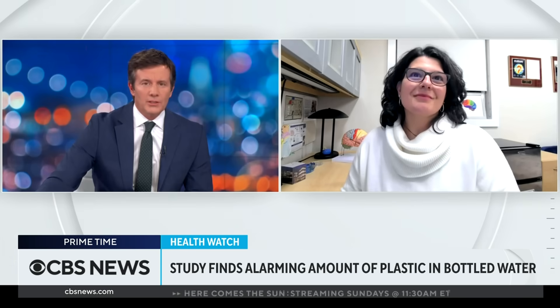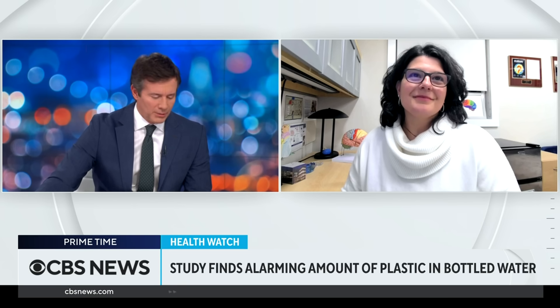Jamie Ross is an assistant professor at the University of Rhode Island. She has studied microplastics and their impact on the body. Can you first of all talk about what these microplastics and nanoplastics are?